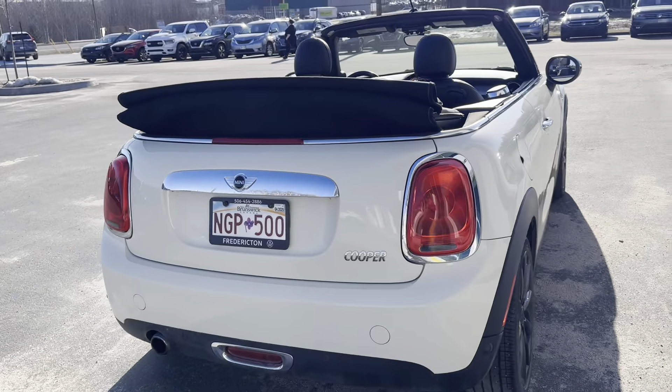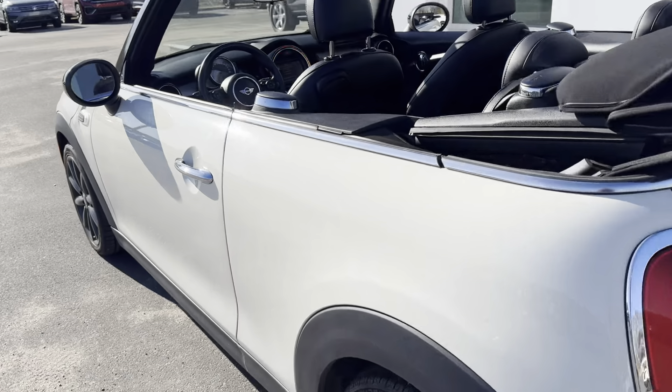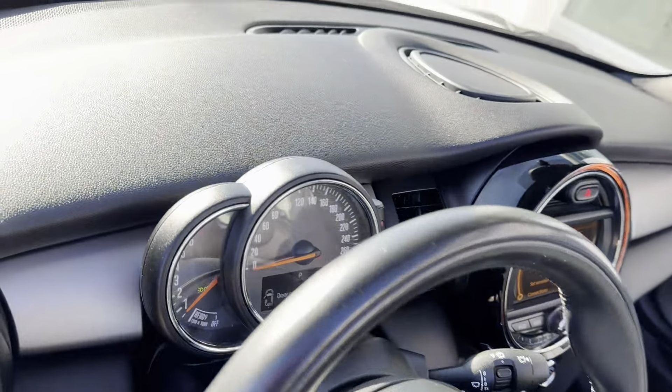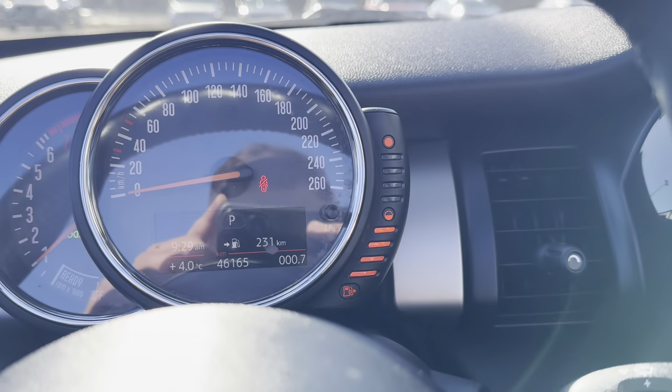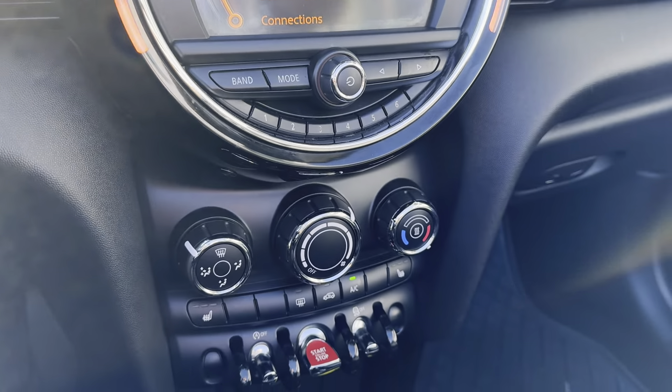Let's take you for a look around the back. Now let's look inside. As you can see, this vehicle only has 46,000 kilometers on it. It comes with Bluetooth connectivity, heated seats.